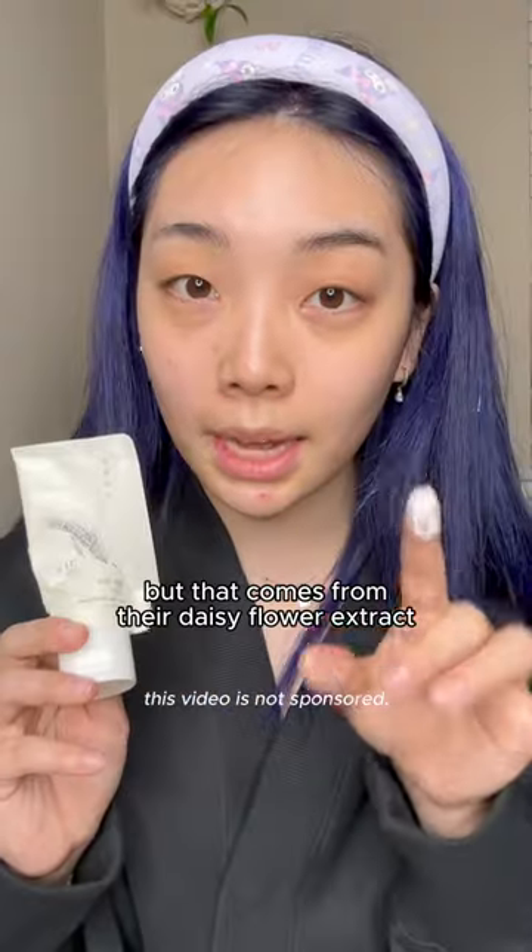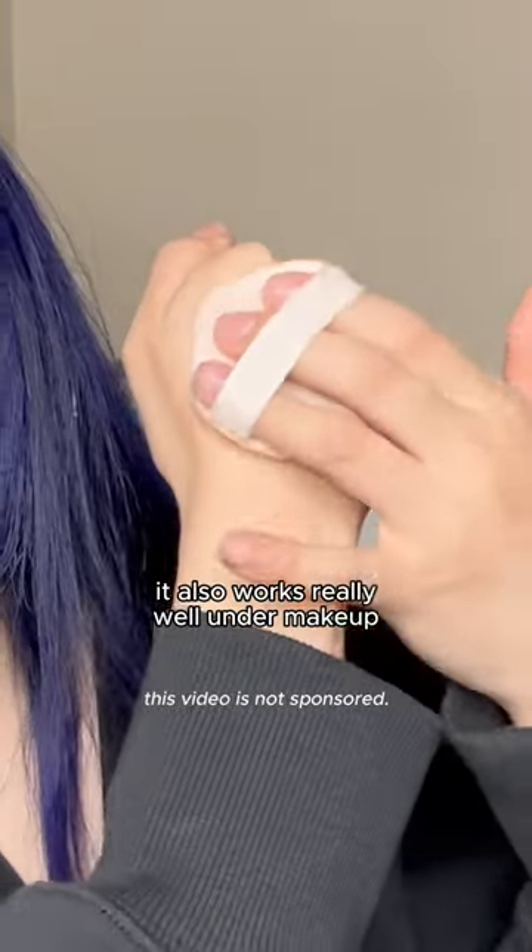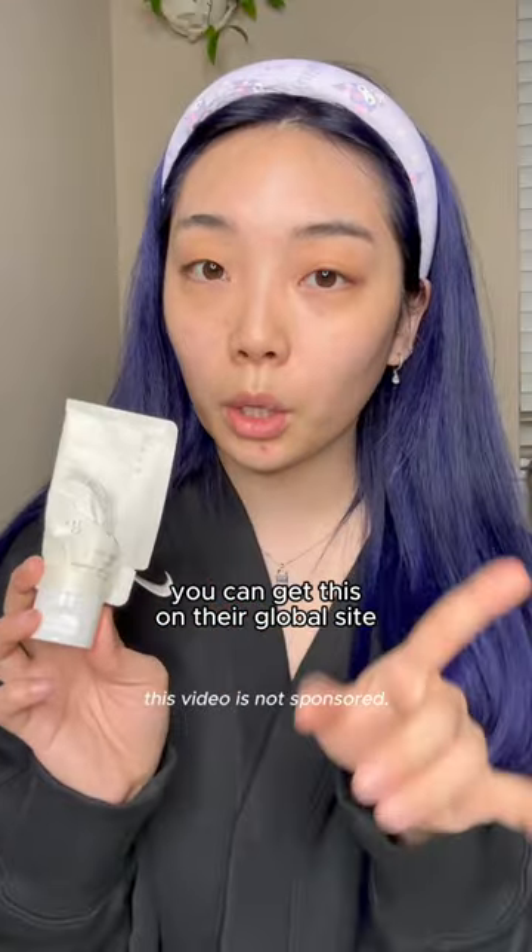It has a slight fragrance, but that comes from their Daisy Flower Extract, which also helps brighten the skin. There's no white cast, and it also works really well with makeup.